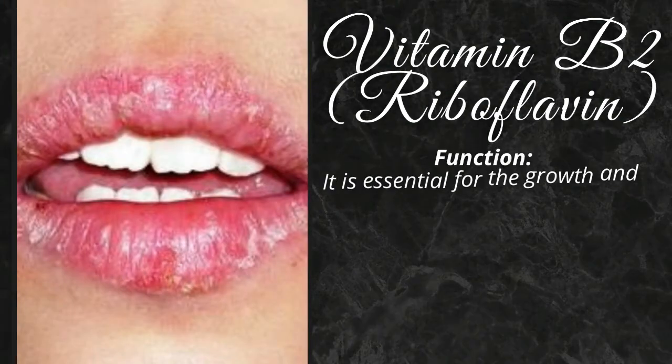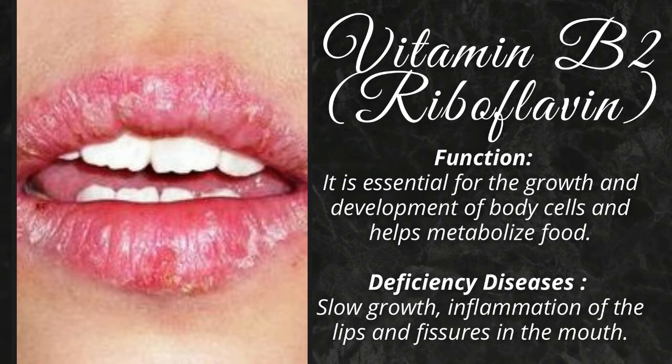It is essential for the growth and development of body cells and helps metabolize food. Its deficiency causes slow growth, sore eyes, inflammation of the lips and fissures in the mouth.